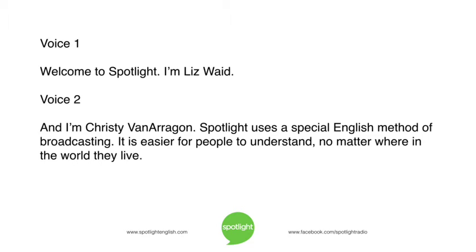Welcome to Spotlight. I'm Liz Waid. And I'm Christy Vanaragon. Spotlight uses a special English method of broadcasting. It is easier for people to understand no matter where in the world they live.